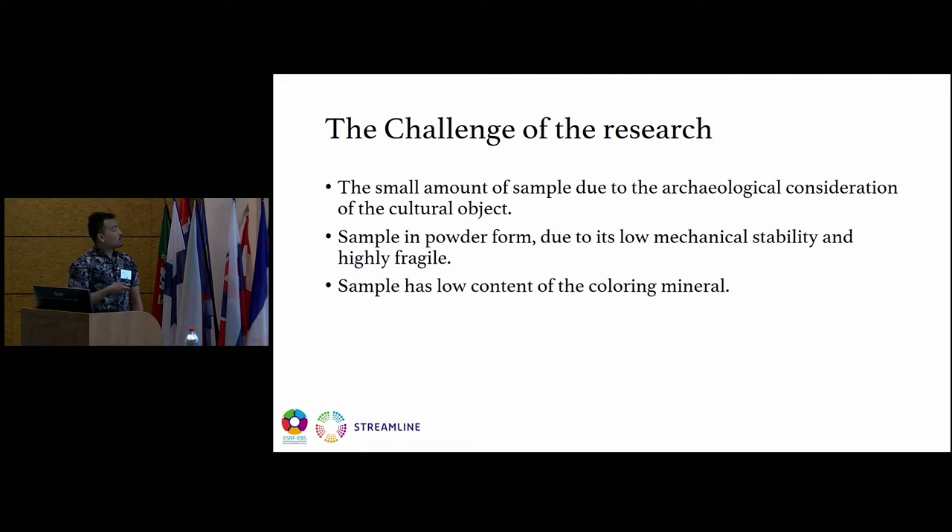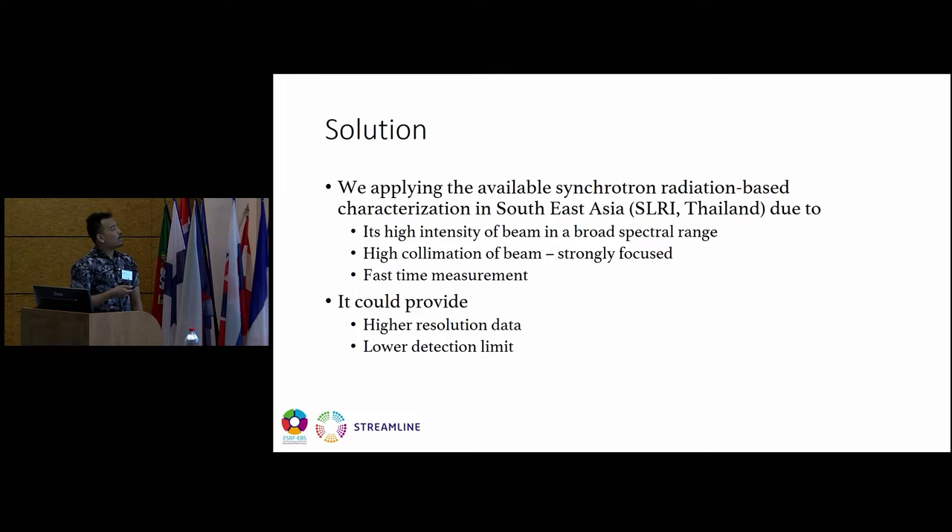The challenges of the research include the small amount of sample due to archaeological considerations, the sample being in powder form due to its low mechanical stability and highly fragile nature, and the low content of coloring minerals. As a solution, we applied synchrotron radiation-based characterization available in Southeast Asia — the Synchrotron Light Research Institute in Thailand — due to its high-intensity beam in a broad spectral range, high collimation, fast measurement, high-resolution data, and lower detection limit.